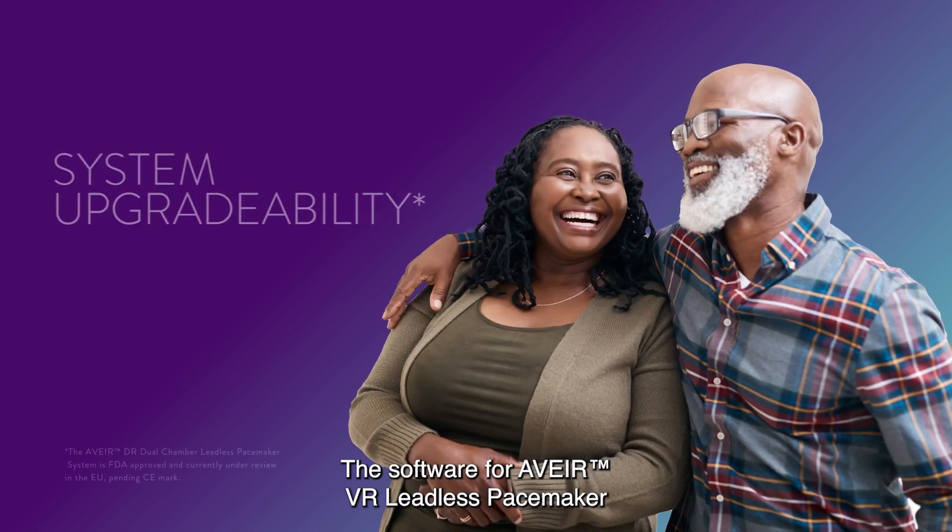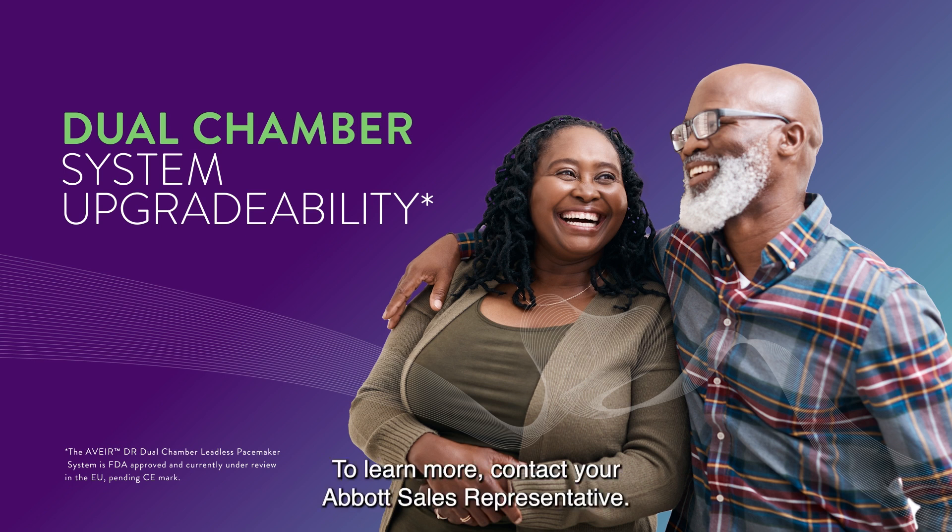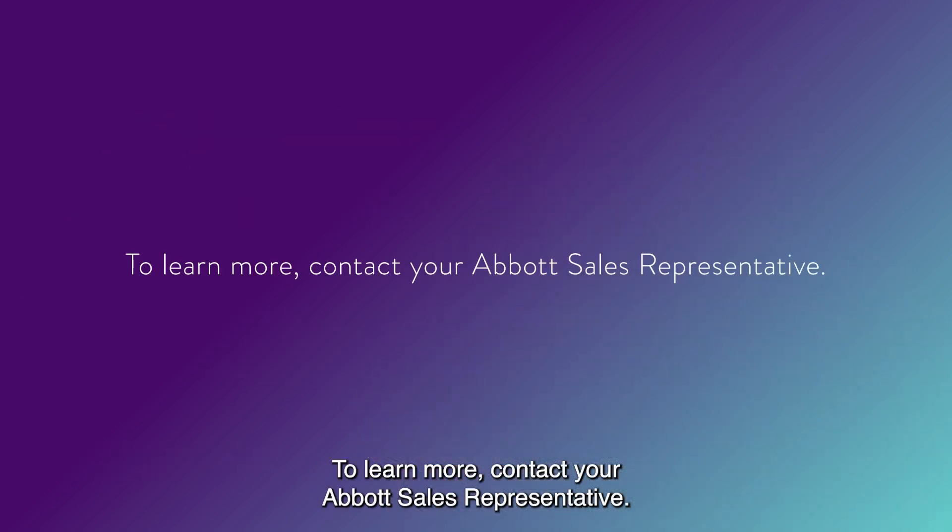The software for AVERe VR Leadless Pacemaker was designed for upgradability to a dual-chamber system. To learn more, contact your AVERe VR sales representative.